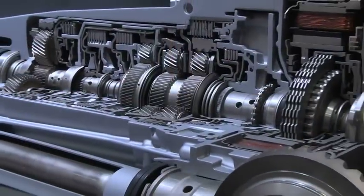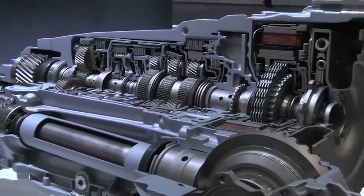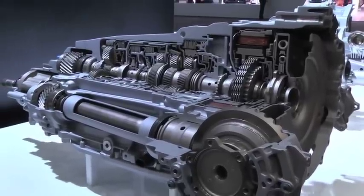In addition, the first full hybrid using the 8-speed transmission, as seen here, is on the Audi Q5 Quattro Hybrid, which allows full electric driving up to 60 miles per hour, as well as a 25% reduction in fuel consumption compared to a conventional transmission.